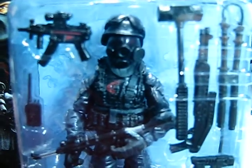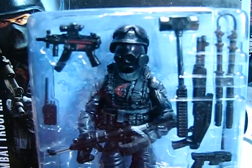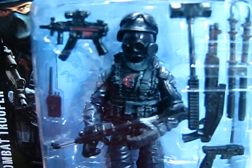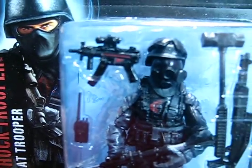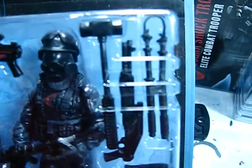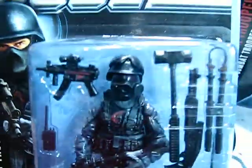There he is. He's got a gas mask on, which actually clips onto the inside of his helmet. He's got some removable goggles on top. He's got an MP5K, I believe, with a laser scope on it, a sledgehammer, shotgun, crowd control electronic batons, a pistol, and an assault rifle in there too. And a riot shield and a figure stand. They all come with the same stuff.